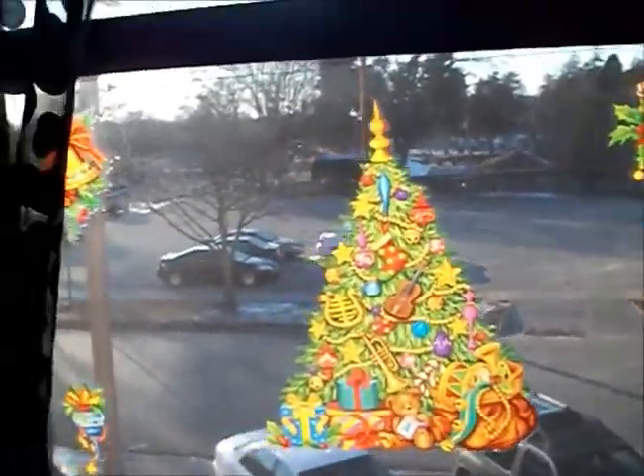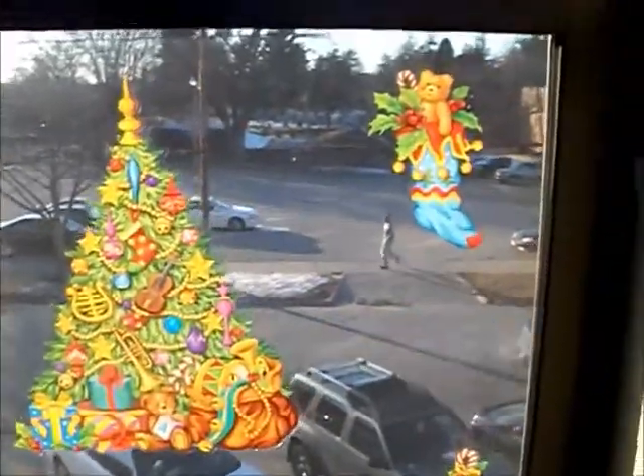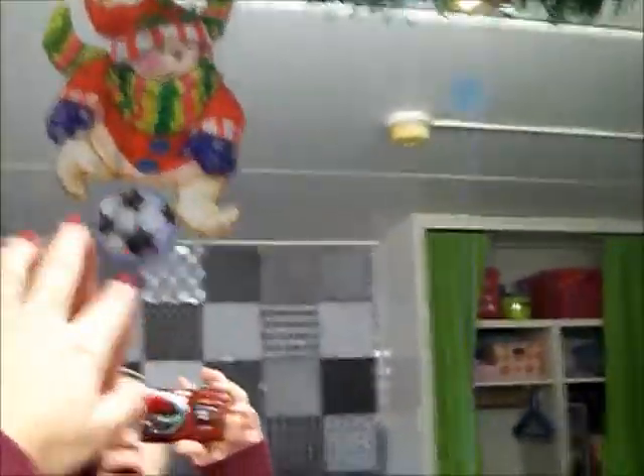At Dollar General I got some — I don't want to blind you — they had their little window clings for like 75 cents each. So I got some window clings for my window. I also got some more window clings for my mirror. These are just so cute — they're little polar bears playing soccer and having snowball fights. I thought that was really cute.